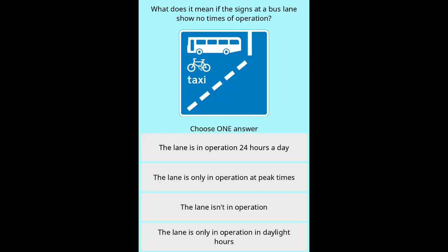Question 6: What does it mean if the signs at a bus lane show no times of operation? Options: The lane is in operation 24 hours a day. The lane is only in operation at peak times. The lane isn't in operation. The lane is only in operation in daylight hours.